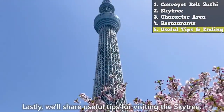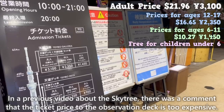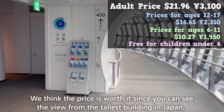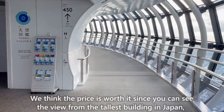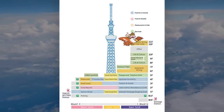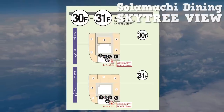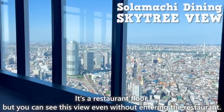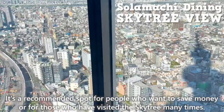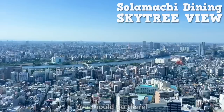Lastly, we'll share useful tips for visiting the Skytree. In a previous video about the Skytree, there was a comment that the ticket price to the observation deck is too expensive. We think the price is worth it since you can see the view from the tallest building in Japan, but we'll also introduce a recommended place for people on a budget. That's Solamachi Dining Skytree View on the 30th and 31st floors. It's a restaurant floor, but you can see this view even without entering the restaurant. It's a recommended spot for people who want to save money or for those who have visited the Skytree many times.